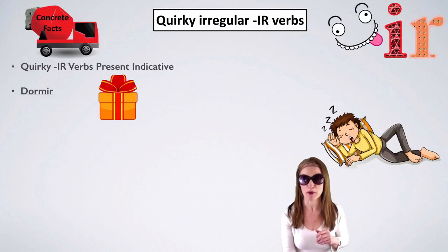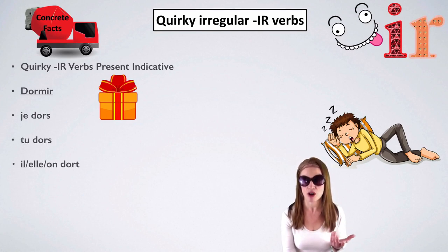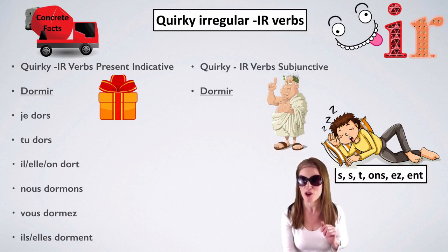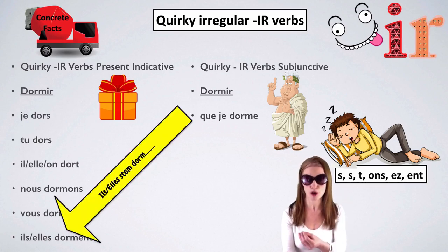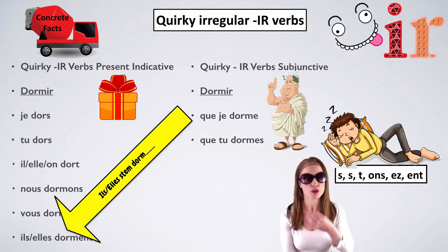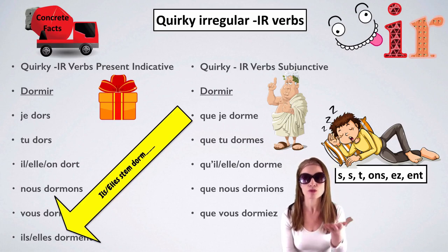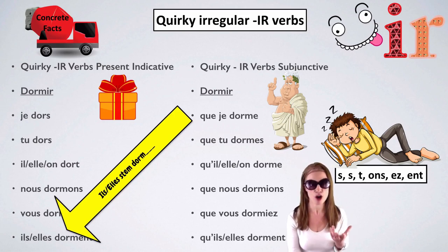Next verb: dormir. Je dors, tu dors, il/elle/on dort, nous dormons, vous dormez, ils/elles dorment. That last form is the stem we need for the subjunctive. Que je dorme — it goes from je dors to que je dorme. Que tu dormes. Qu'il ou qu'elle ou qu'on dorme. Que nous dormions. Que vous dormiez. Qu'il ou qu'elle dorme.